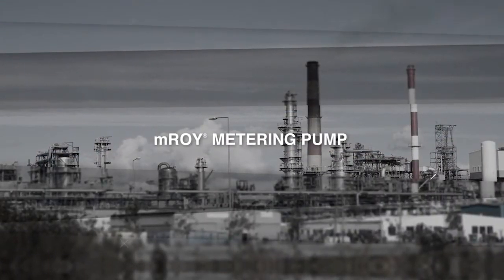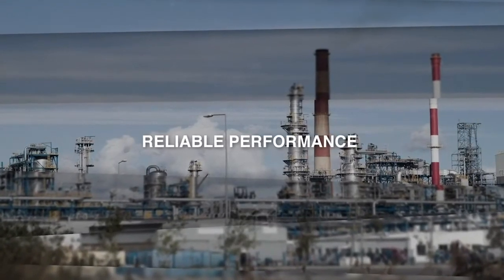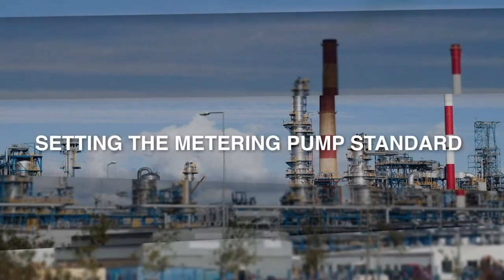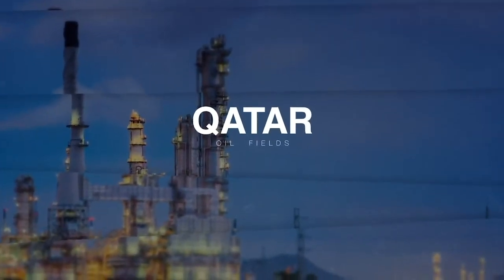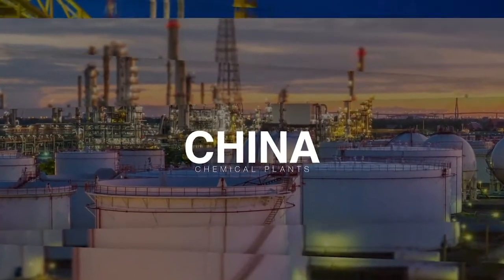For more than 50 years, the Emroy metering pump has been known for reliable performance in challenging environments and applications around the world, setting the metering pump standard — from the oil fields of Qatar to chemical plants in China.